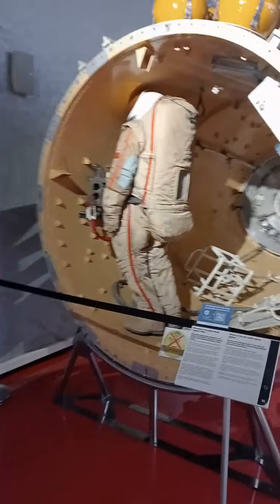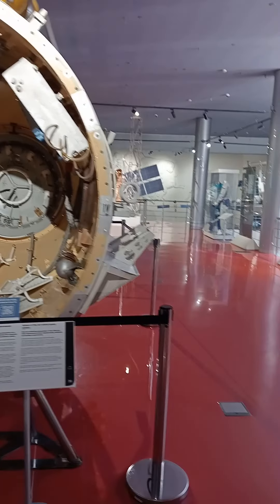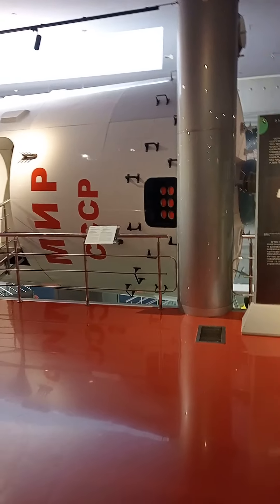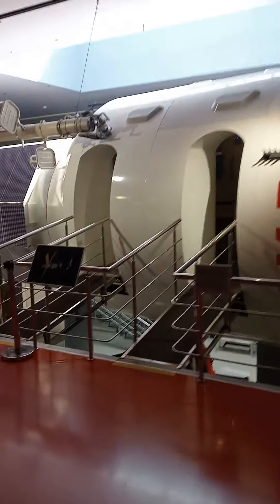You see here it's an airlock capsule, and it does something very interesting. It seems like a space station — yeah, it's a space station, a Mir space station.